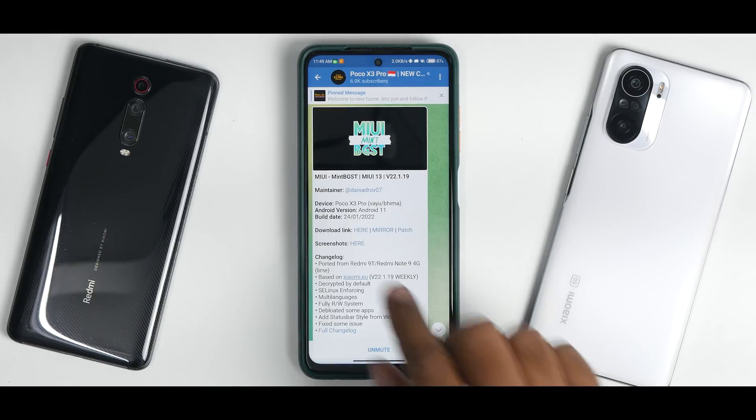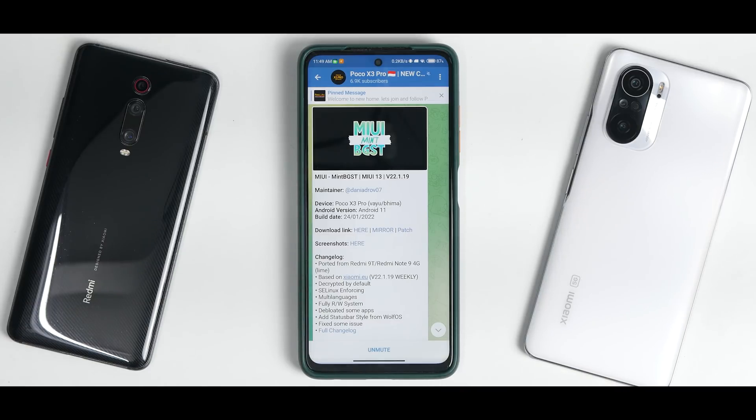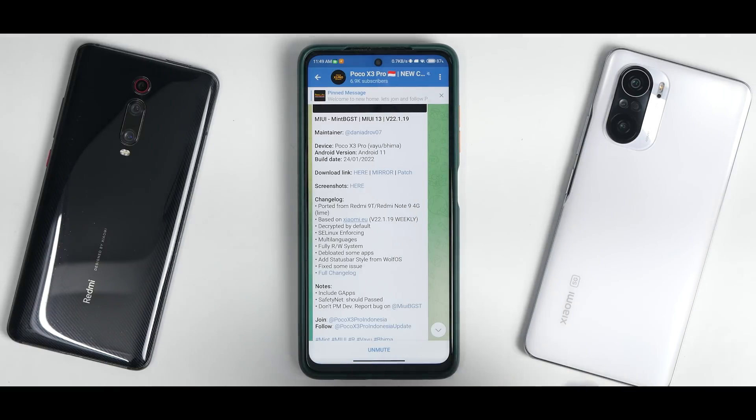This is MIUI Mint BGST, MIUI 13 version 22.1.19, ported from the Redmi 9T. This ROM will work on both Yuzu and Bhima. It is based on Android 11, with a build date of January 24th, 2022. You have the download link for the ROM and a patch you need to flash to get MTP working.